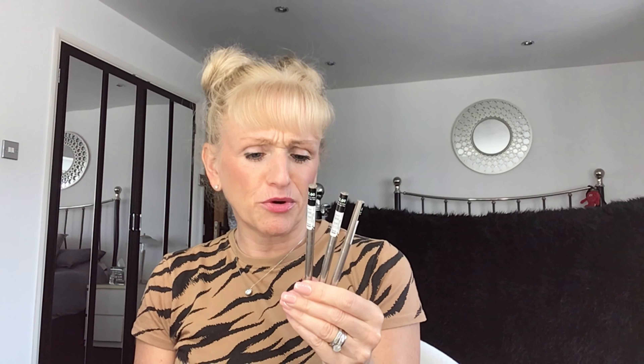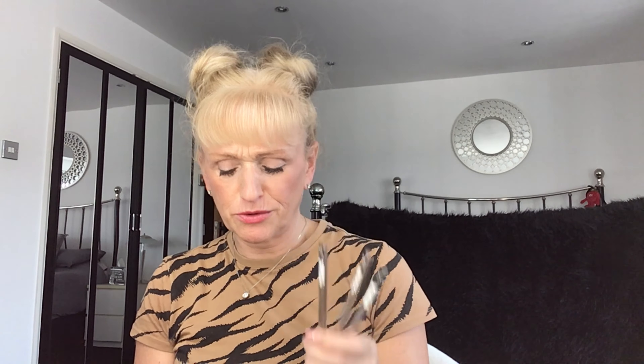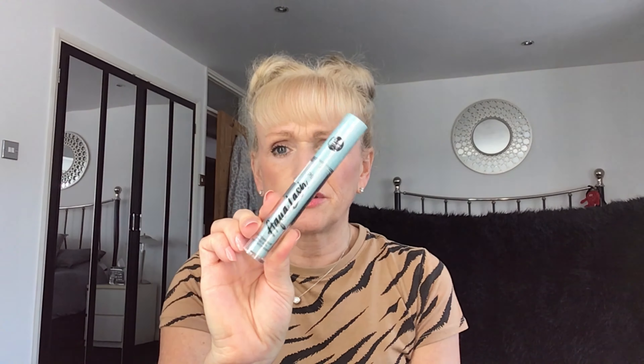A couple more bits from Primark before we move on. I got some more Brow Sketch — I stock up on these all the time, they're £2. Best eyebrow product I've found. I get it in blonde. And then I got some more of the Aqualash mascara — I actually gave my last one to my mum. She loves waterproof mascara and really struggles with her eyes getting sore with certain types. It's only £2.50, it's the black Aqualash, so that'll be for her next time I see her — along with some Brow Sketch, or as she calls it, 'Sketch Brow'.